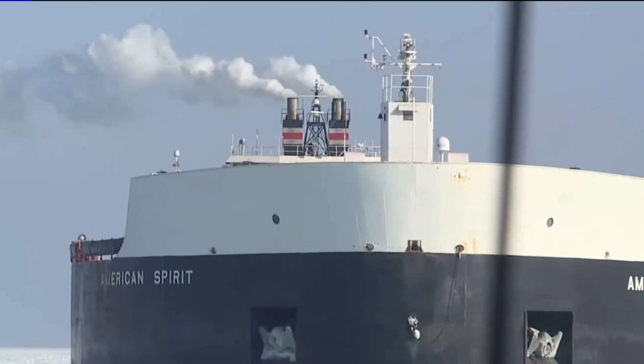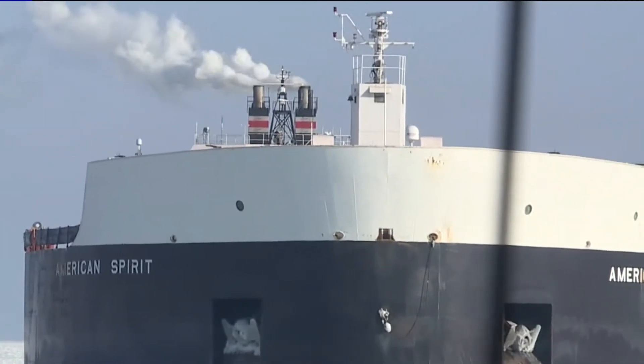Great Lakes shipping is a $5 billion industry that can't stop during winter. I don't think people understand how much shipping actually happens on the Great Lakes and how important icebreaking is to keep that shipping moving.